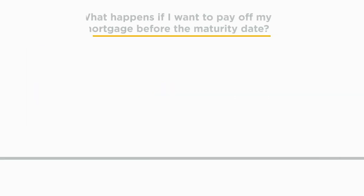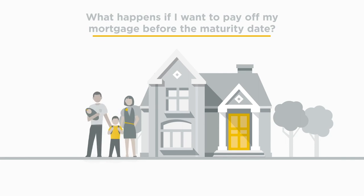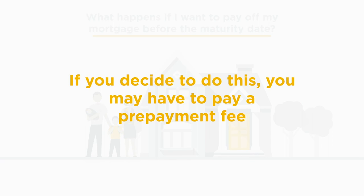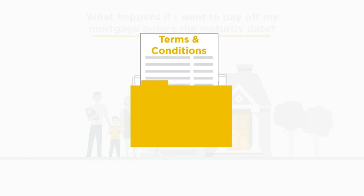Over time, your financial and housing needs may change and you may want to break your mortgage before its maturity date. If you decide to do this, you may have to pay a prepayment fee. All information related to this prepayment fee and administrative fees are outlined in the terms and conditions of your mortgage commitment.